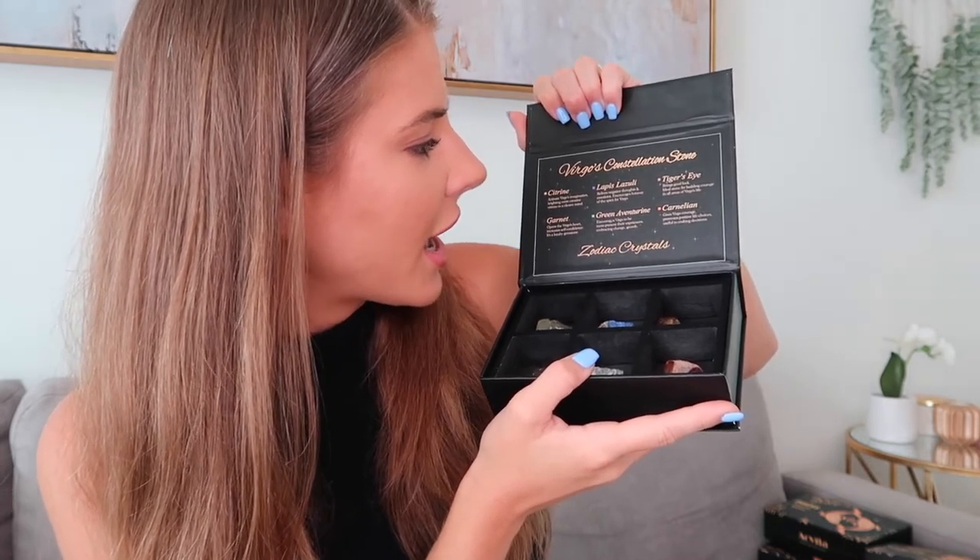Next we have Virgo, August 23rd to September 22nd. Here we have citrine, which activates Virgo's imagination and brightens more creative visions to a clearer mind; garnet; lapis lazuli, which relieves negative thoughts and emotions; green aventurine; tiger's eye; and carnelian.